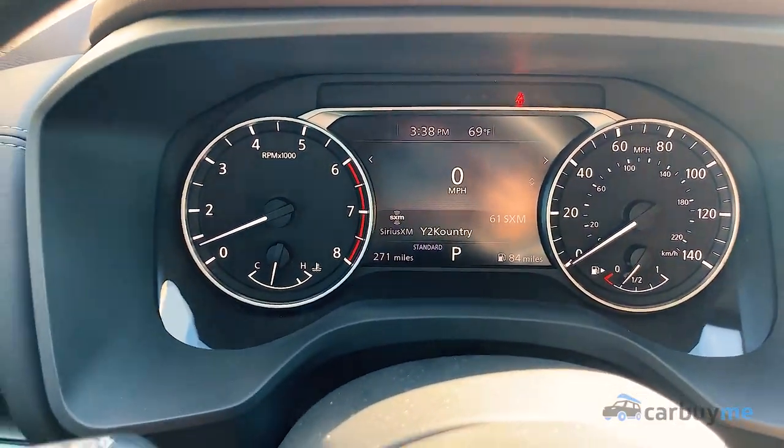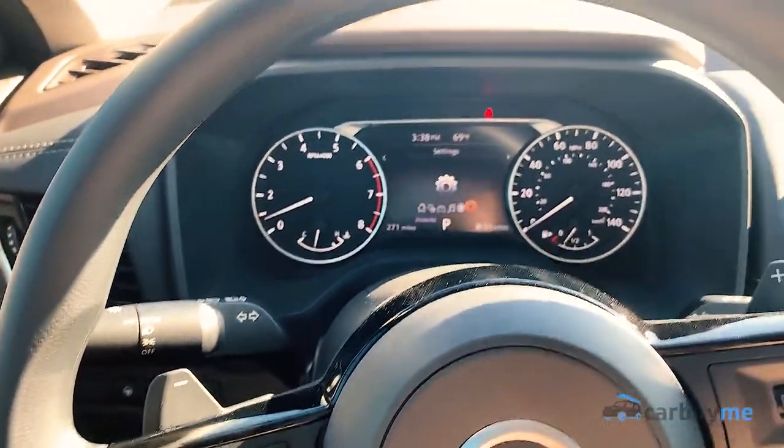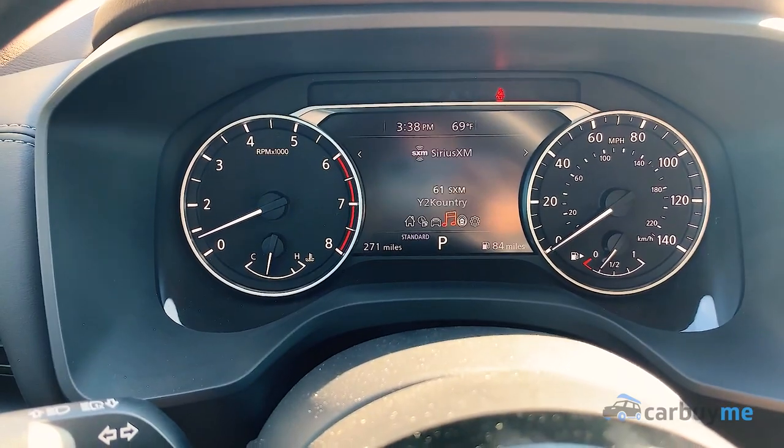The base screen is also really sleek, really nice. You can see I'm just using my thumb to scroll through the different options here.